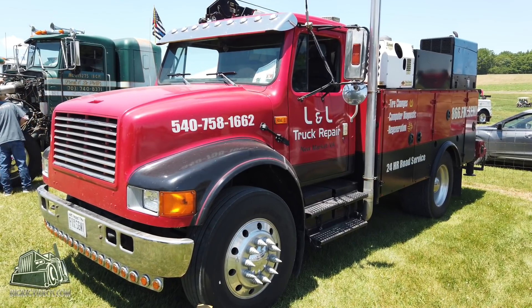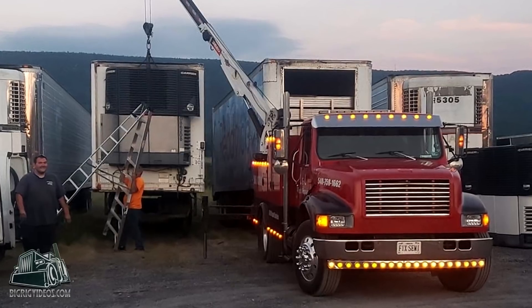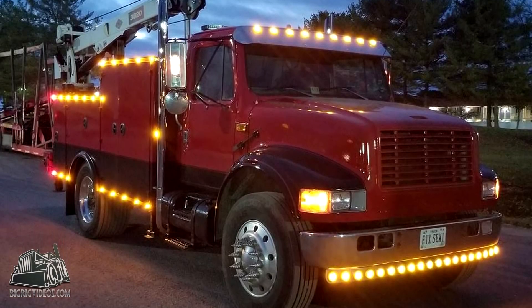So what do you do every day? Got a shop in Newmarket, work in the shop and do road service — all up and down 81.